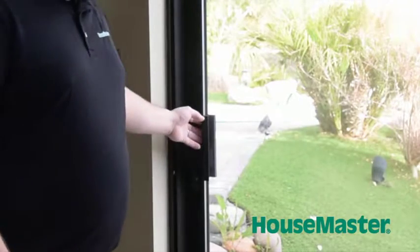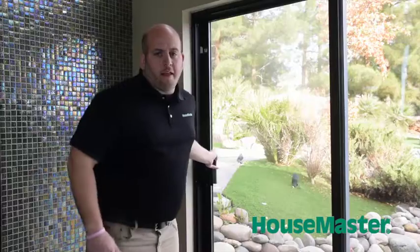We also want to make sure that the lock is working properly for the safety of the home so that nobody can get in when it's locked. And that concludes my inspection demonstration of windows and the exterior patio doors.